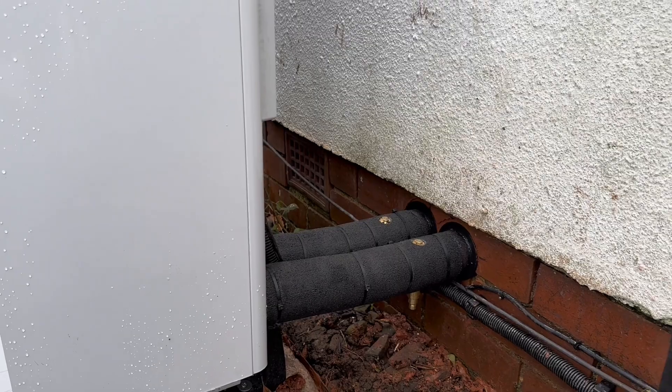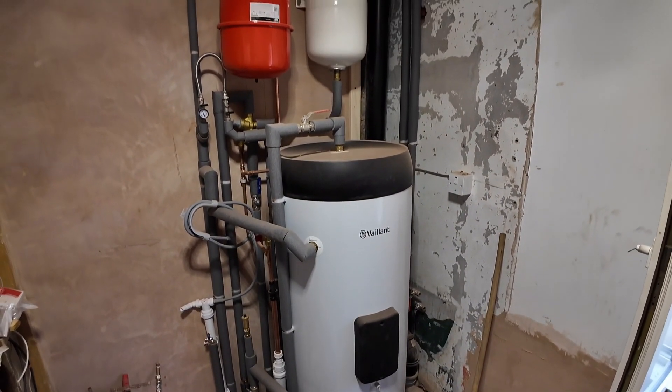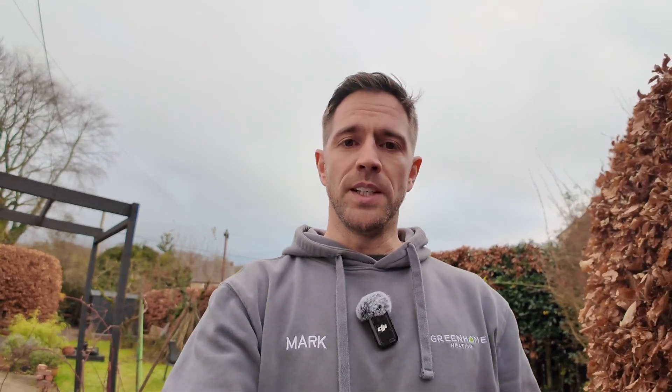We've used primary pro insulation on the external pipework and also 19mm wall insulation under floors to cut down on any heat loss from pipework. Inside the house we've installed a 250 litre unvented cylinder.